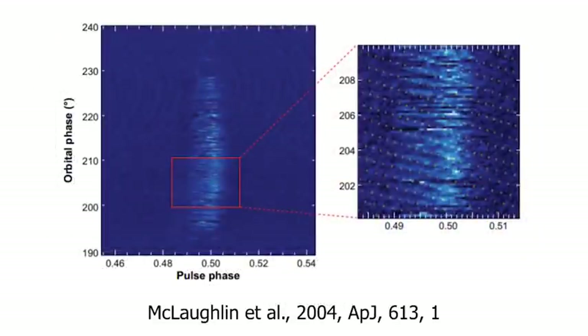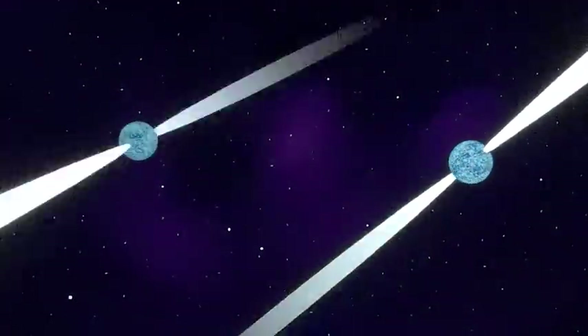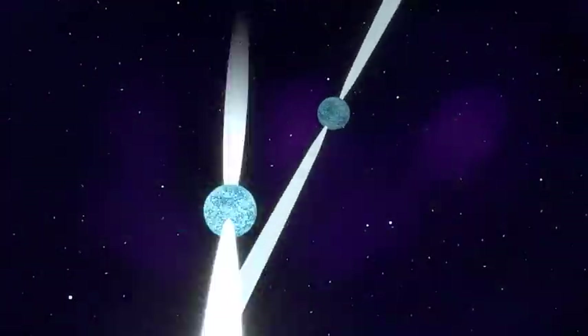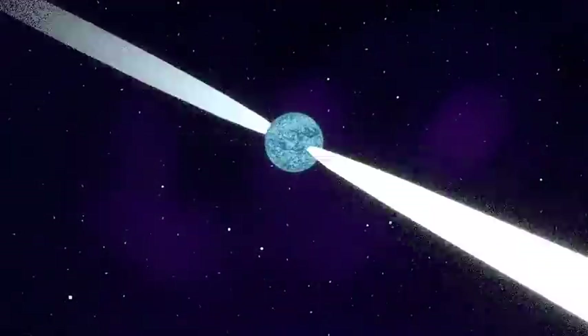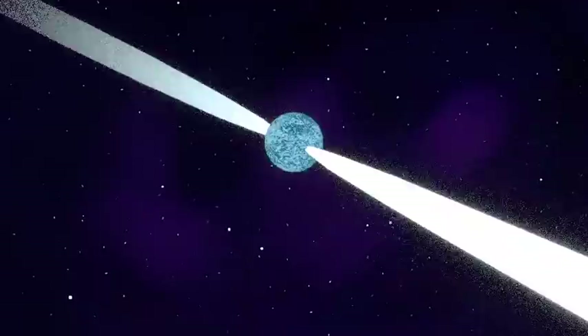Pulsar A also perturbs the emission of pulsar B with a strange drifting phenomenon. This plot shows the radio pulses detected from pulsar B — we see unusual diagonal lines. If we measure the distance between these lines, we find that distance equals 22 milliseconds, which is the rotation period of pulsar A. This means pulsar A is directly producing these drifting features in pulsar B's emission. We can model this phenomenon to determine in which direction pulsar A rotates. We found that pulsar A rotates prograde in its orbit — its spin and angular momentum vectors point roughly in the same direction, just like the Earth around the Sun. This rotation has also been measured independently through timing.